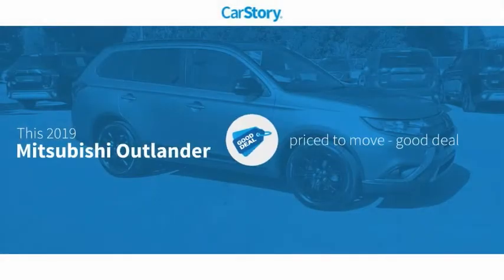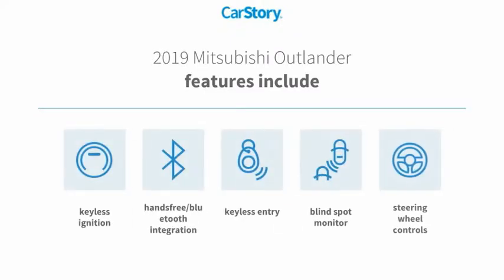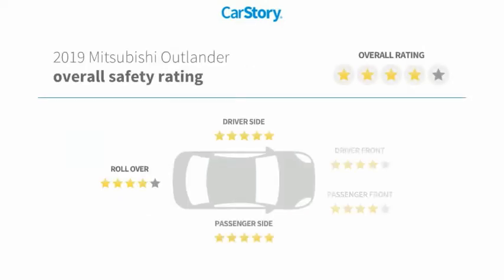Car Story Research indicates this vehicle as being priced below the average market price. Features also include keyless entry, keyless ignition, steering wheel controls, blind spot monitor, hands-free Bluetooth integration, and has been listed as an IIHS Top Safety Pick with these ratings.